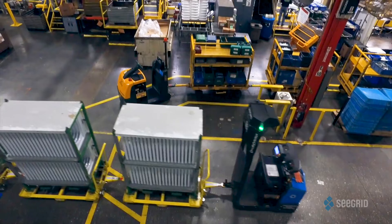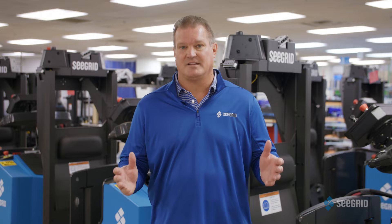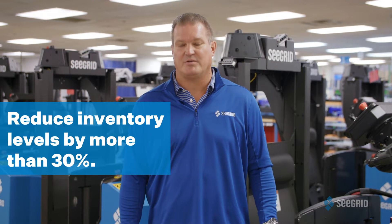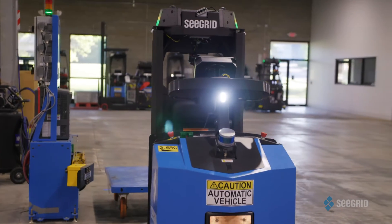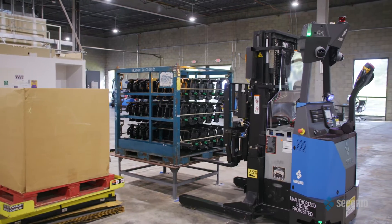Our customers experience significant labor savings and productivity improvements, often generating an ROI in far less than 18 months and reducing inventory levels inside the facility by more than 30%. We successfully automate mundane material moves, removing the need for some of the highest turnover positions in facilities today.